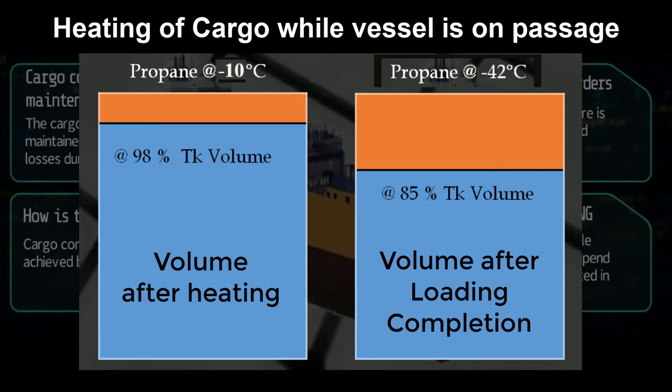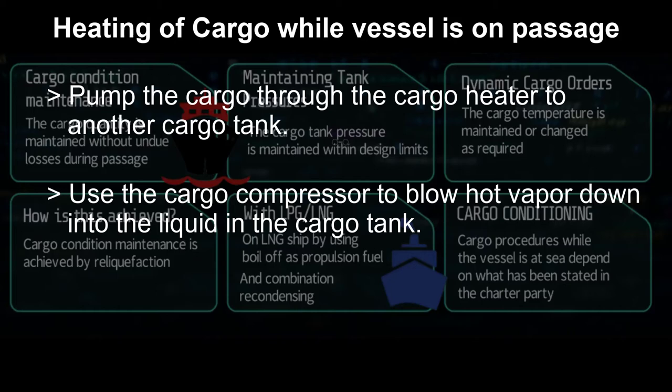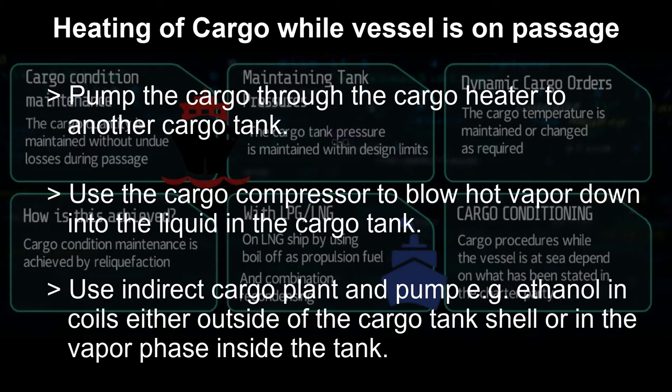With this expansion the liquid level will rise, and this must be computed and calculated. There are three methods to heat up a cargo. Method one: use a pump to circulate cargo through the cargo heater to another cargo tank — pumping from one tank, passing it through the cargo heater, and sending it to another tank, or circulating to agitate the liquid so that molecular friction raises pressure and temperature. Method two: use the cargo compressor to blow hot vapor down into the liquid cargo tanks.